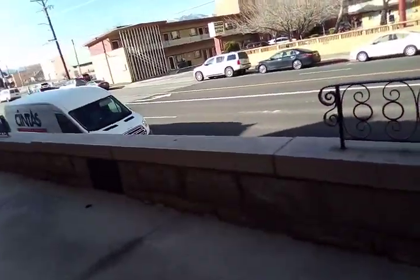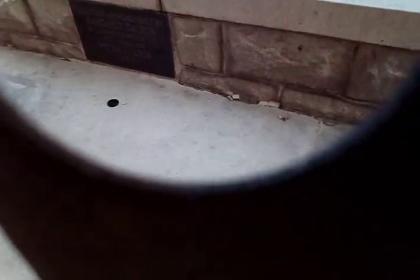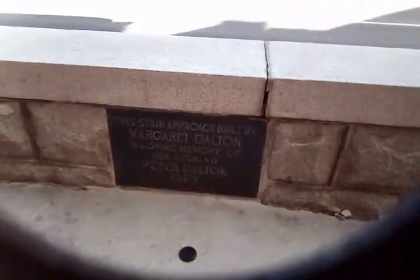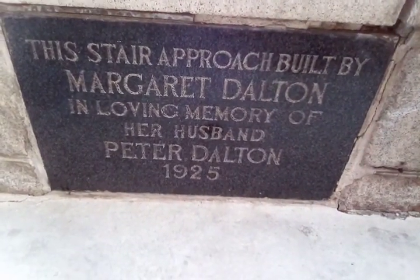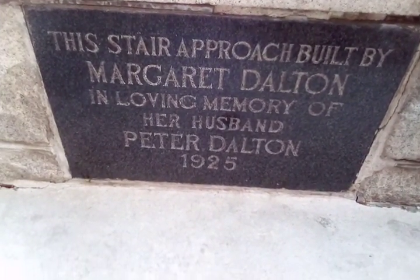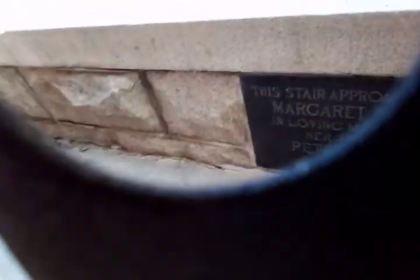Anyway, I could have sworn — oh, here it is. Okay, so we have one plaque, and it says the stairs were built in 1925, so that's pretty interesting. Anyway, alright guys, thanks.